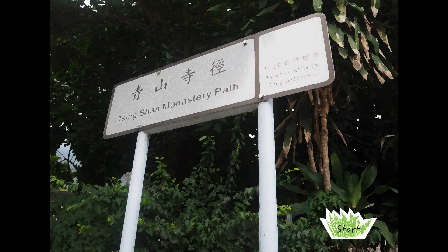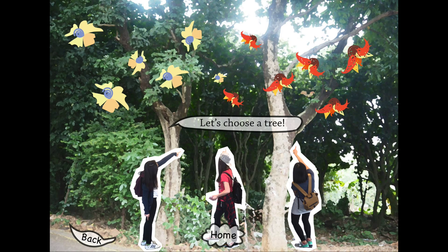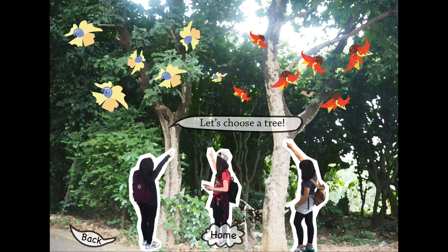Hello everyone, this is an interactive story of our group about a hiking journey of three university girls. Let's join their trip and see what happened. At the beginning of their journey, they first see two trees.